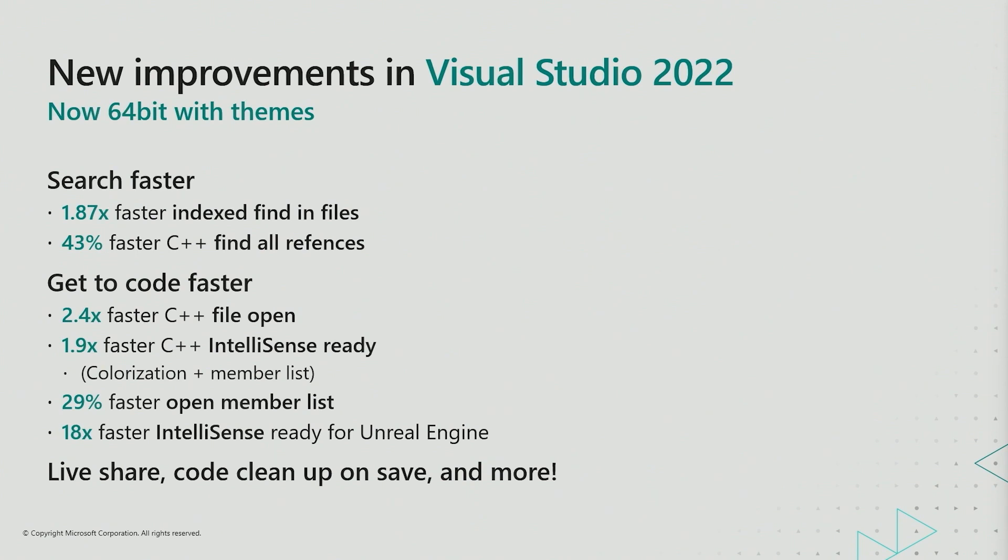For Unreal Engine developers like Double Fine, an 18x improvement in IntelliSense ready times for UE projects is ready and waiting in VS 2022. And that's not all. One of the features that Double Fine has been waiting for to try out is IntelliCODE for Unreal Engine. Let me show you.